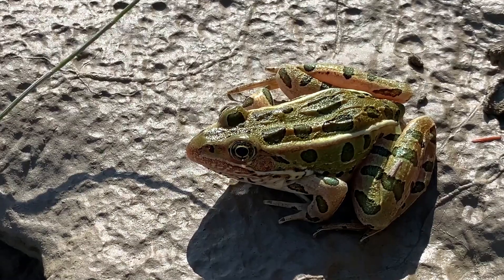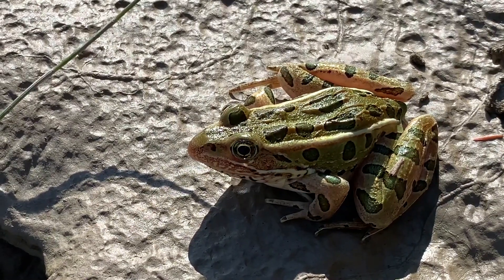Hi there! Welcome to your daily dose with the Calgary Zoo. My name is Leah Randall and I'm a population ecologist. I work primarily on Northern Leopard Frogs, which are a species at risk in Western Canada.